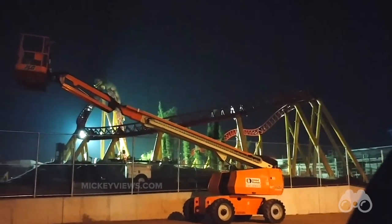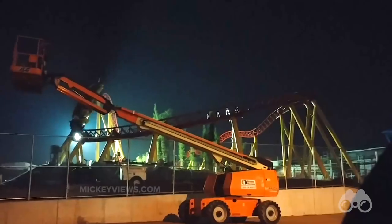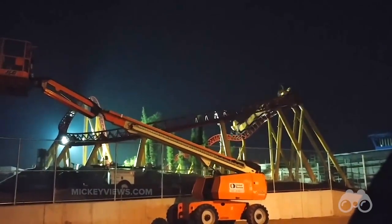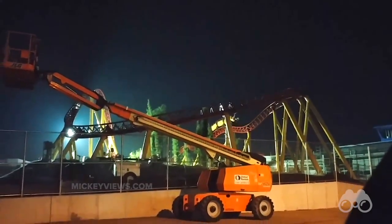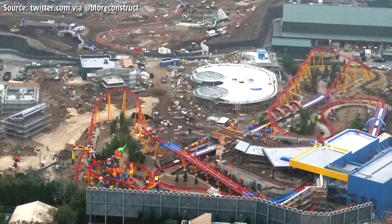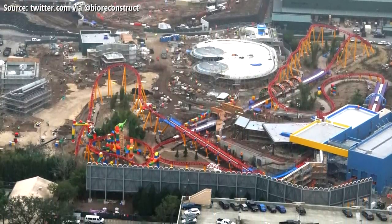One thing's for sure, this is a major new coaster for Walt Disney World. Seeing it fly up that hill coming into the shot and whipping around the turn, this coaster looks like it's going to have some serious duration to it, unlike the Seven Dwarfs Mine Train, and it also looks to have some serious thrill while still being a family-friendly coaster in Toy Story Land.